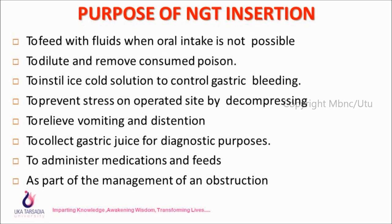Purpose of NG tube insertion: to feed fluid when oral intake is not possible; to dilute and remove consumed poison; to instill ice-cold solution to control gastric bleeding; to prevent stress on the operated site by decompressing; to relieve vomiting and distension; to collect gastric juice for diagnostic purposes; to administer medicine and feeds; and as part of management of an obstruction.